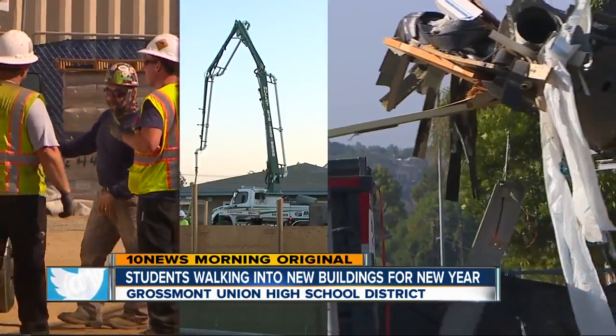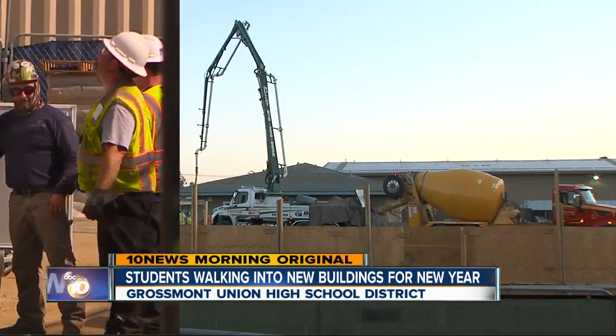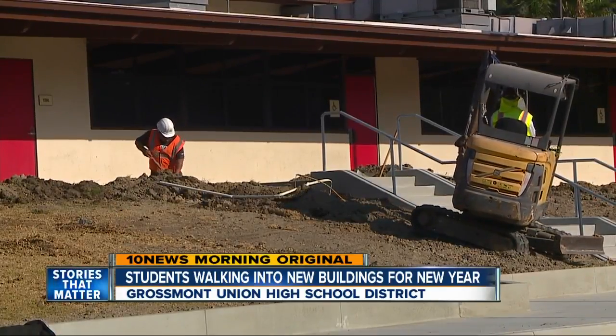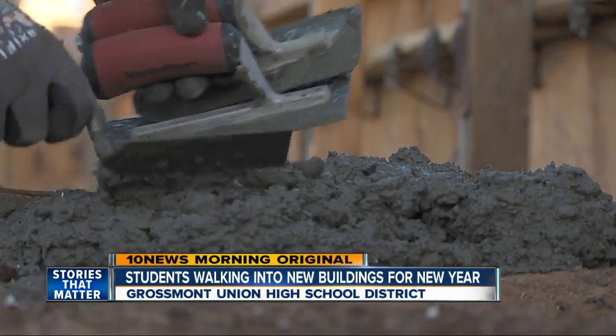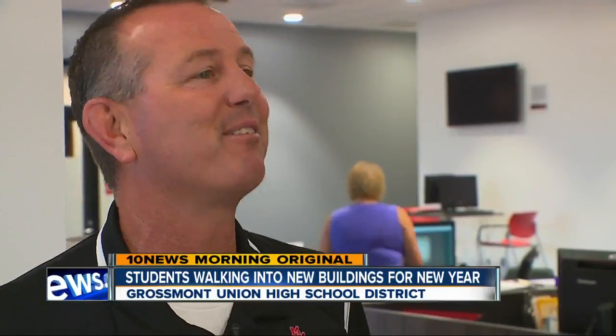The building boom comes from voter-approved bonds. Since 2004, Proposition H, Proposition U, and Measure BB have given Grossmont $819 million for construction. With every new building, they're laying a foundation for the district's future. "We're bringing everything up, and so these students will walk in the door and have access to things that we just haven't had on campus before."